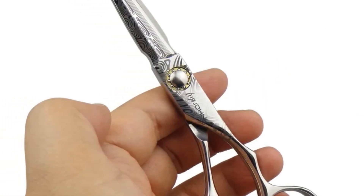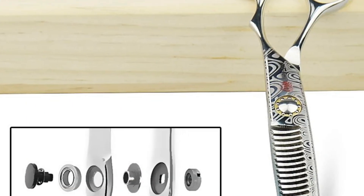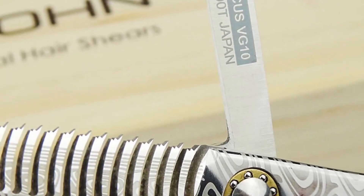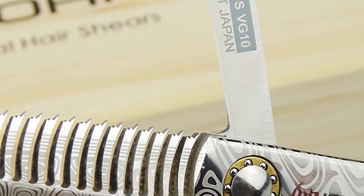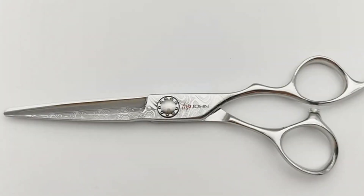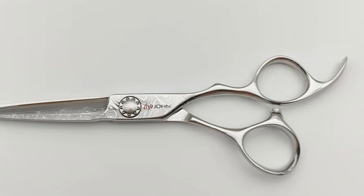The 26 teeth on the blade add versatility, allowing for both cutting and texturing. Whether you're a seasoned stylist or a home user seeking professional-grade shears, the Joan Barber Shear, with its precise craftsmanship and top-notch materials, is a wise investment. The wooden case packaging further adds a touch of sophistication to this already impressive tool.